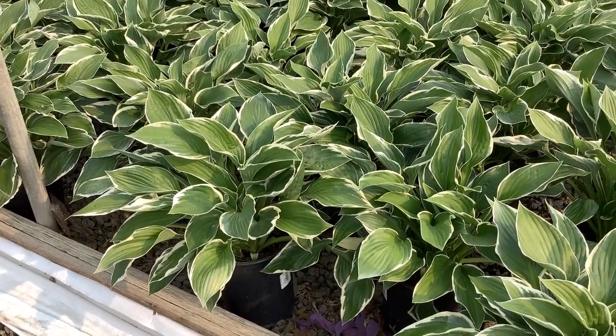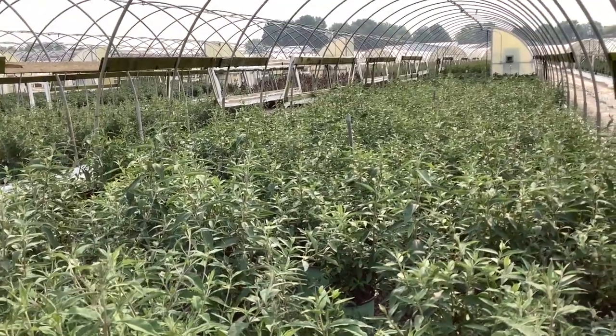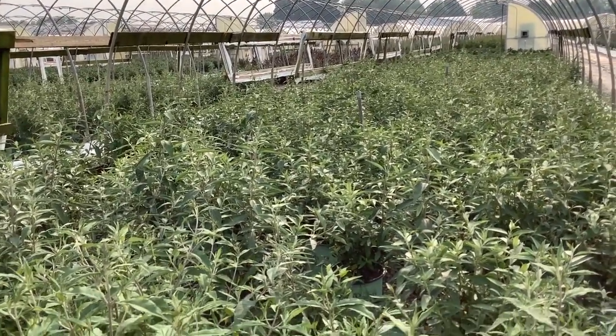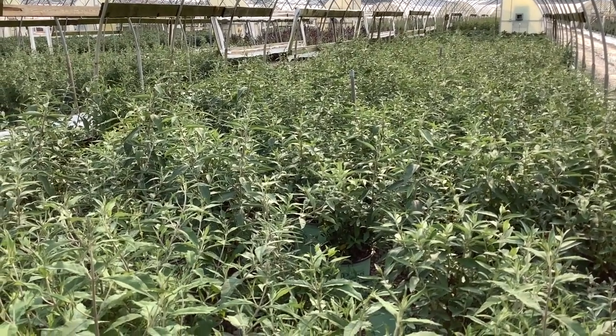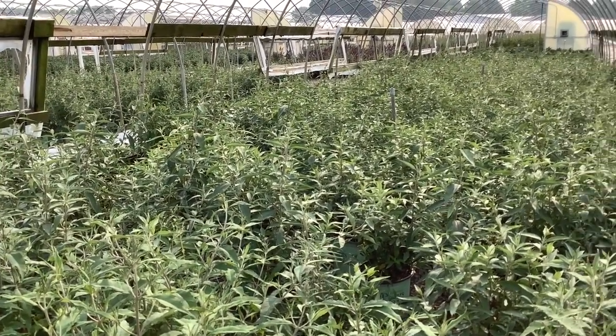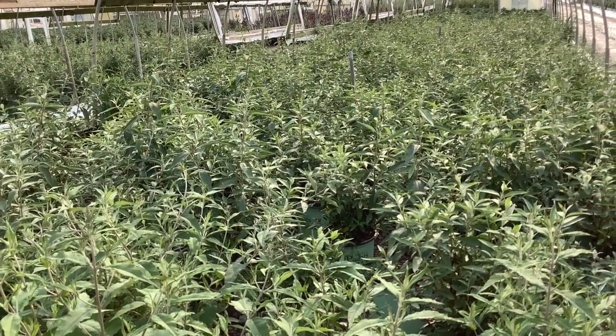Look at these hostas. The buddleia block here — the guys trimmed them back, timed them to start to show some buds right now. We'll start to see color in the weeks ahead. Keep an eye on your buddleia — you want to get them in stock. Great summer color, great for the pollinators.